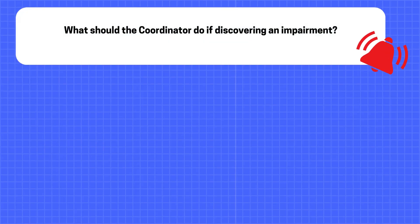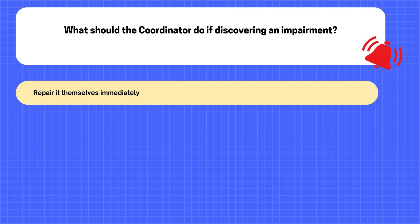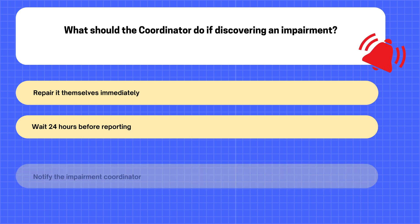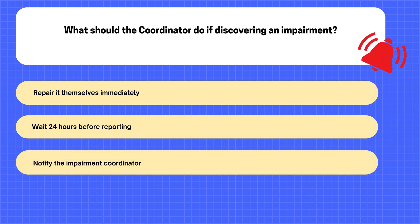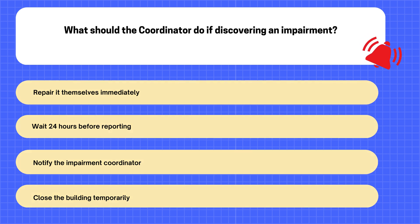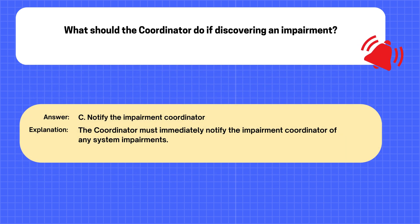Question. What should the coordinator do if discovering an impairment? A. Repair it themselves immediately. B. Wait 24 hours before reporting. C. Notify the impairment coordinator. D. Close the building temporarily. The correct answer is C: Notify the impairment coordinator. Explanation: The coordinator must immediately notify the impairment coordinator of any system impairments.